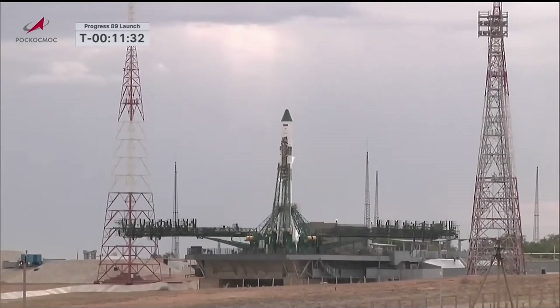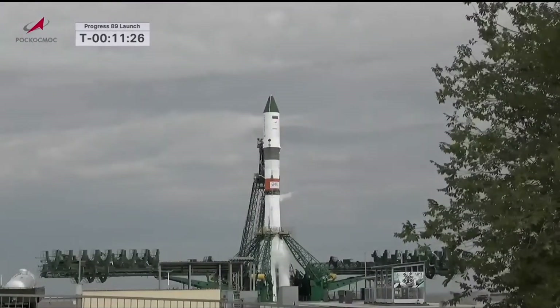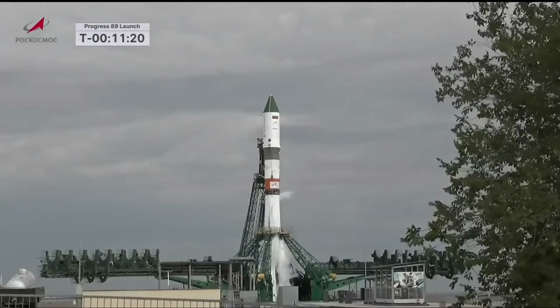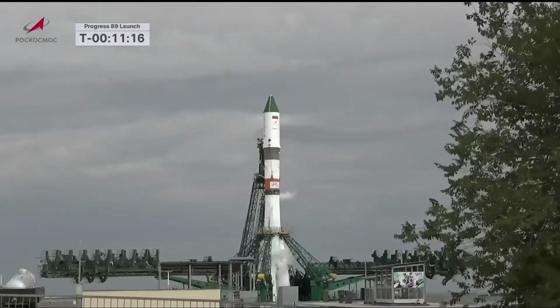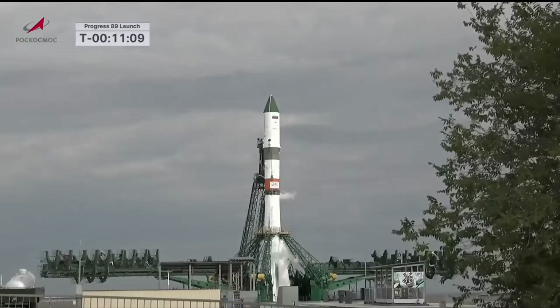The countdown continues to proceed on track, just 11 and a half minutes until launch. You can see the venting of propellant from the Soyuz 2.1A booster. We're about four minutes away from the point at which the launch key will be inserted into the launch bunker to transition the final minutes of the countdown into automated mode.